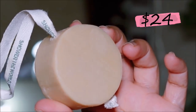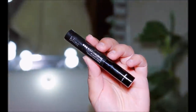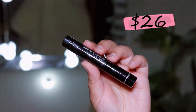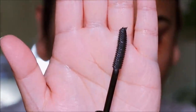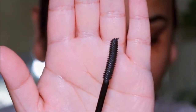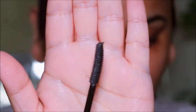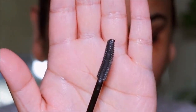Then we have the Blink Black lash primer — blink black, can you say that five times? It retails for $26. I'm a sucker for fuller lashes and you'll see how this product works in just a bit because I'll be using it. Overall I love it.